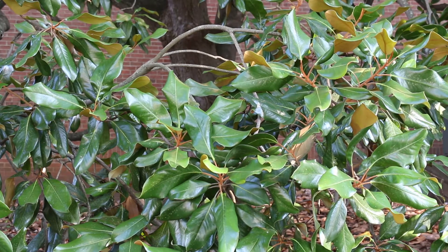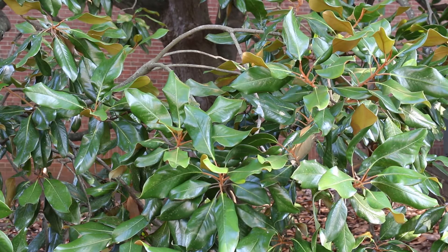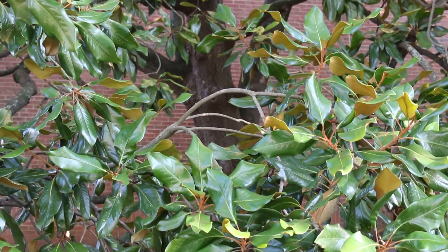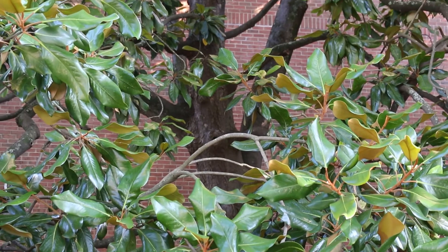The southern magnolia used to make up a quite large distribution of north temperate forests, but now is mostly in the southeastern United States, from the Atlantic and the Gulf Coastal Plains, hardy from zone 6 through 10.